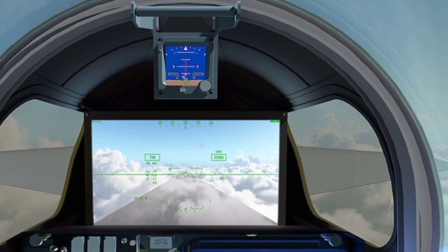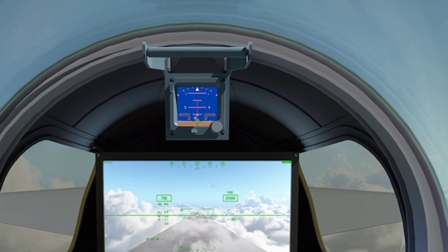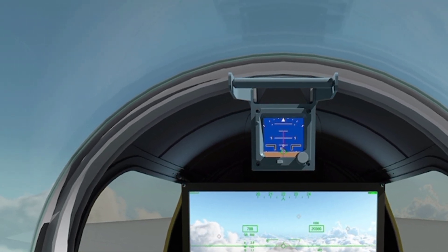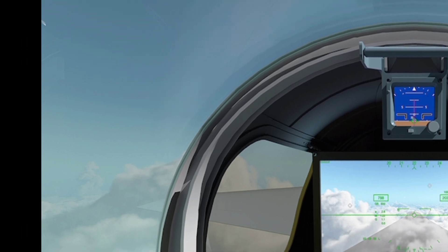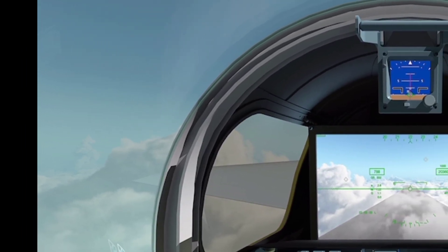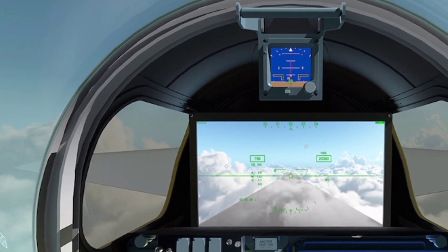While it is built for research, the X-59 still carries the spirit of innovation and aviation excellence. It combines modern materials, computer-aided design, and real-world testing into one remarkable machine. With its eye firmly set on the future, the jet reflects what's possible when vision, engineering, and purpose come together.